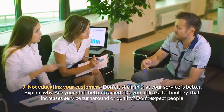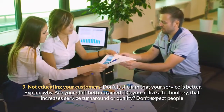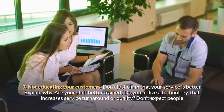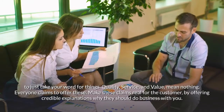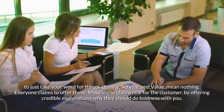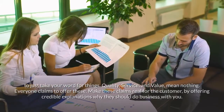Mistake nine: not educating your customers. Don't just claim that your service is better — explain why. Are your staff better trained? Do you utilize technology that increases service turnaround or quality? Don't expect people to just take your word for things. Quality, service, and value mean nothing — everyone claims to offer these. Make these claims real for the customer by offering credible explanations why they should do business with you.